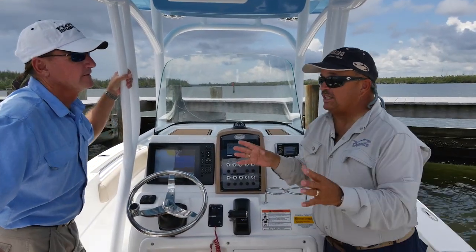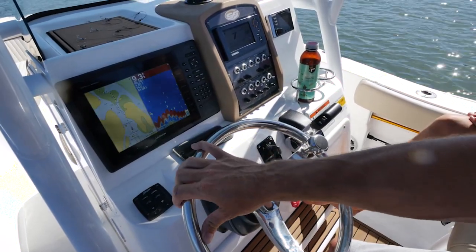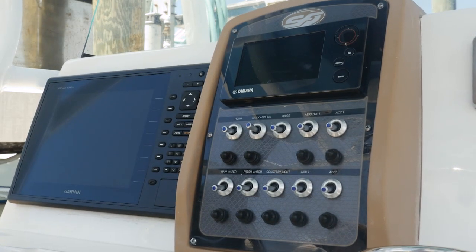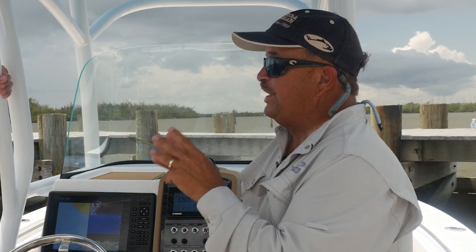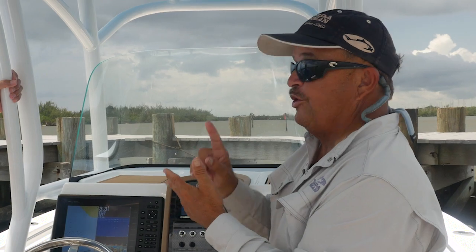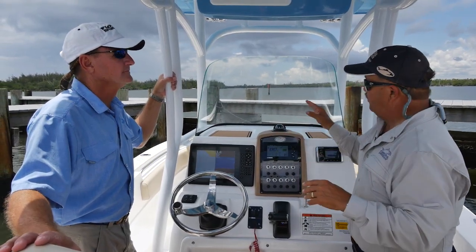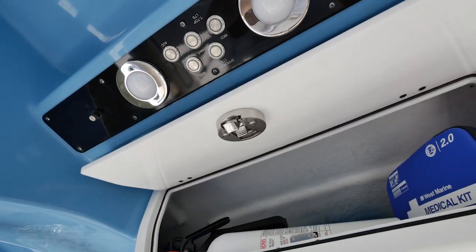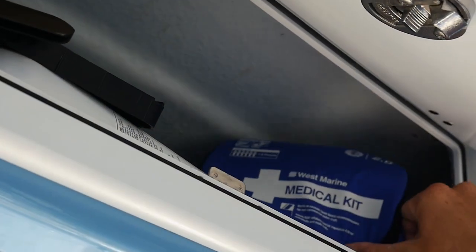There's a lot to like about this console. This 3D design almost gives you the effect of this being more of a helm station than a console — it looks like it came off a sport fishing boat. If you stay on the ocean long enough, you're going to need at least one of three things: your fire extinguisher, your first aid kit, or your EPIRB — and what they have in common is you need them in a hurry. Look what Seafox did: it built a secondary box here for your safety gear. You need a fire extinguisher? You need it right now.